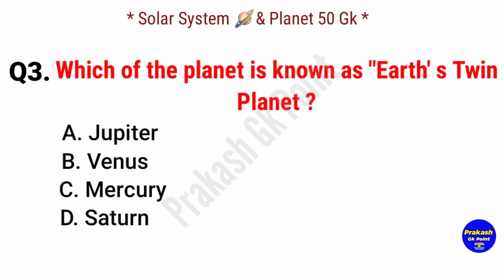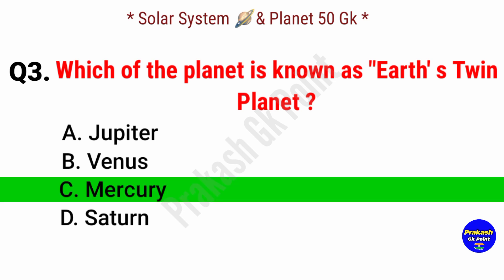Next question: which of the planets is known as the Earth's twin planet? Answer: option C, Mercury.